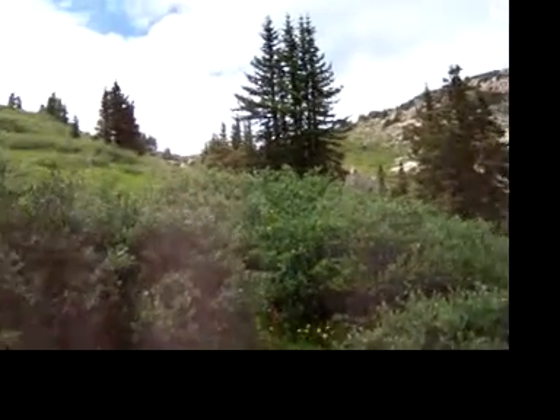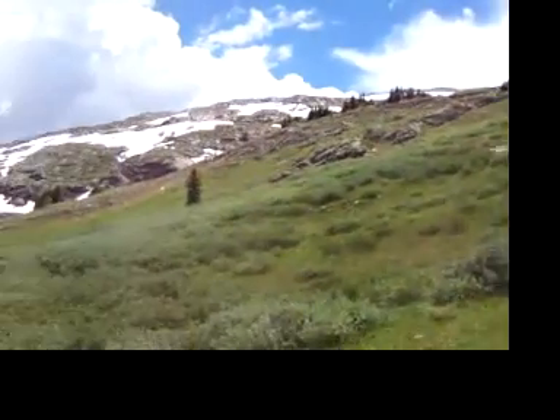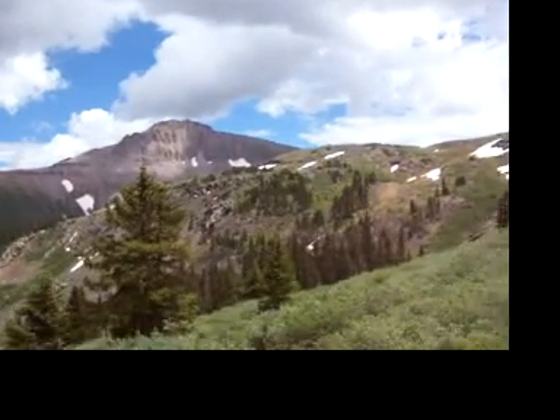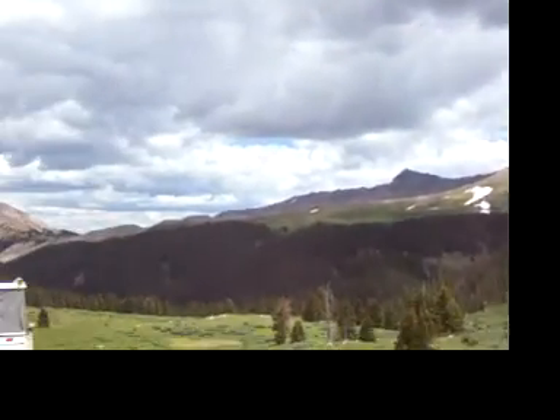We've gotten back from our day hike and we're about ready to take a shower. Probably just take it easy this afternoon, edit some photos. It kind of looked ominous, so we got off the mountain a little bit faster, but it looks like it's clearing up.